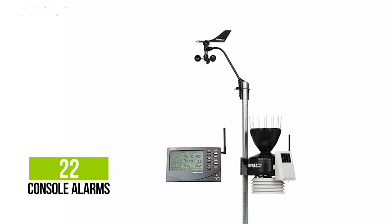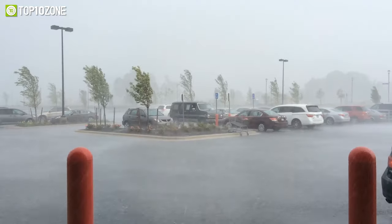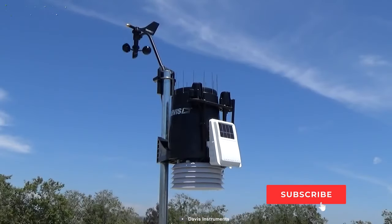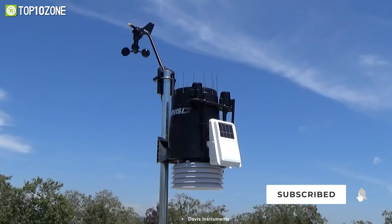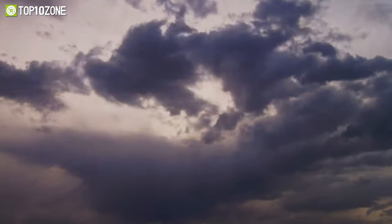You can set 22 console alarms to get notifications of dangers such as high wind, freezing temperatures, heavy rain, heat index, and more. All things considered, the Davis 6152 Vantage Pro 2 is a superb home weather station that will always keep you updated about the changing climate.